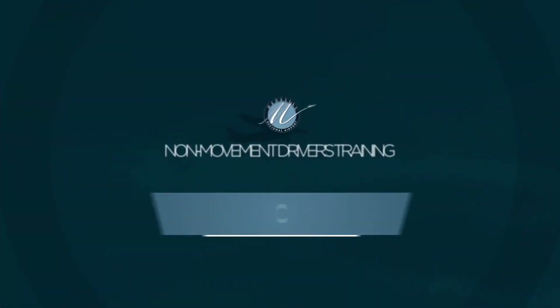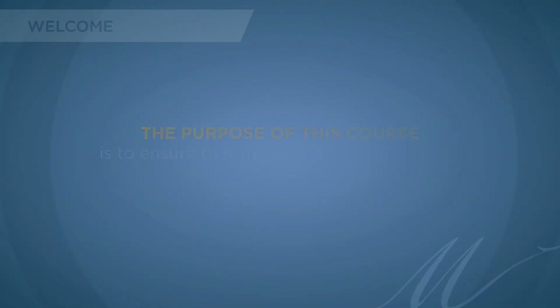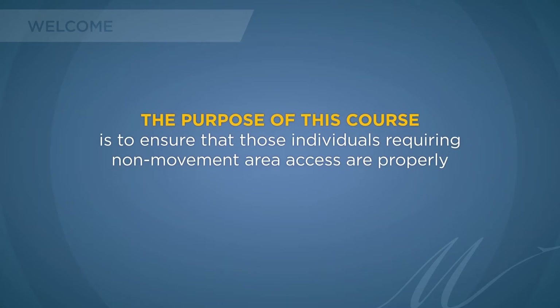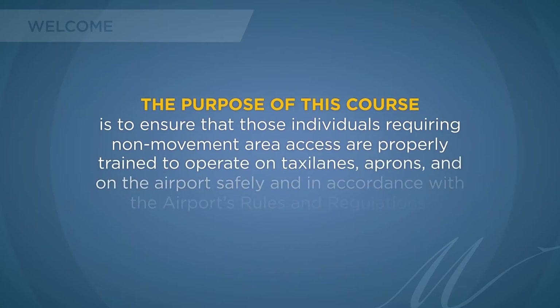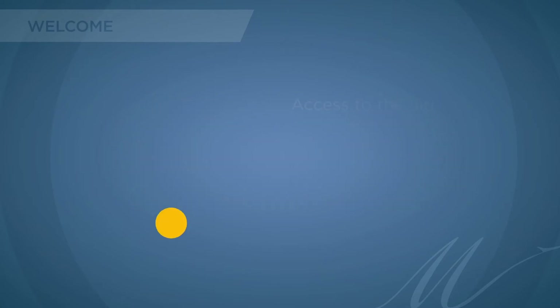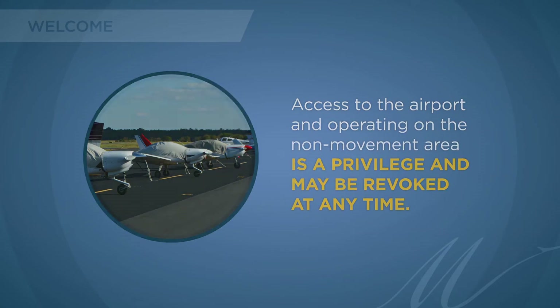Welcome to the Manassas Regional Airport's non-movement training course. The purpose of this course is to ensure that those individuals requiring non-movement area access are properly trained to operate on taxi lanes, aprons, and on the airport safely and in accordance with the airport's rules and regulations. Access to the airport and operating on the non-movement area is a privilege and may be revoked at any time.